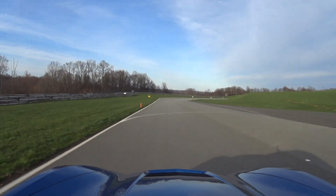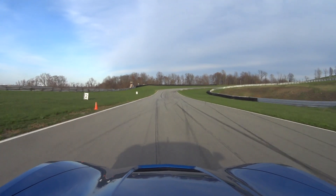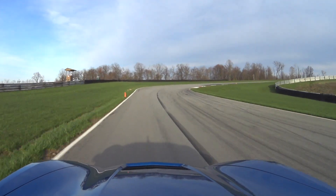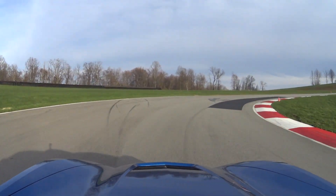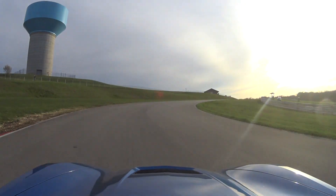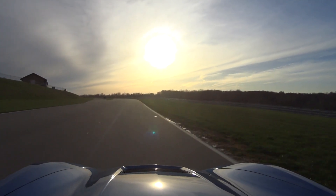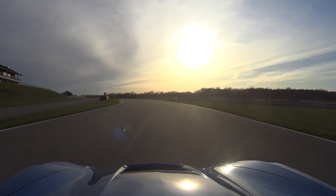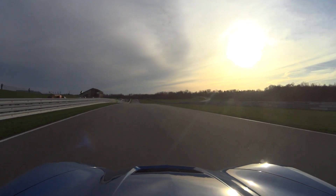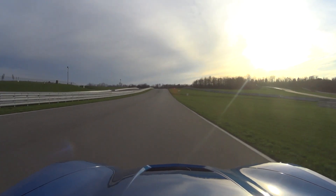Definitely subscribe to the channel for more great videos, and there are playlists on all my other track day videos if you wanted to see anything else, including my fastest lap, which was set at the last track session last season. I matched that within a hundredth of a second this time, so I didn't bother showing you the lap times. Thanks for watching, and I'll see you in the next video. Take care.